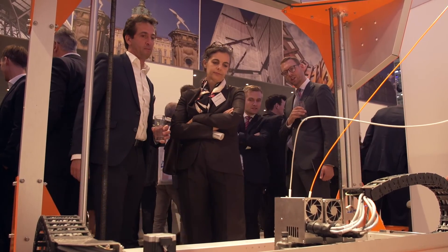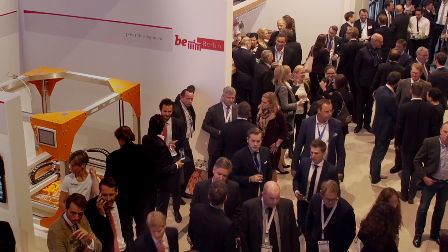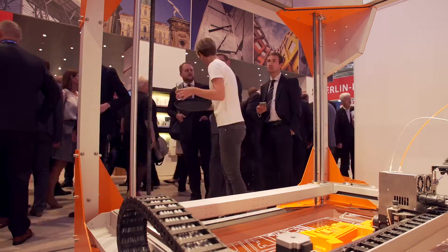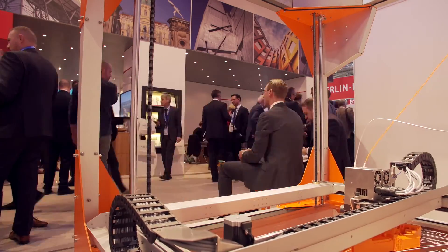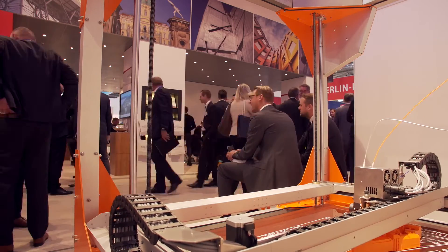I've been at this fair for 15 years now, but I never had so many people passing by and asking what we're doing here. It's completely different to what any other developer does here, and really the machine itself is actually the biggest attraction.